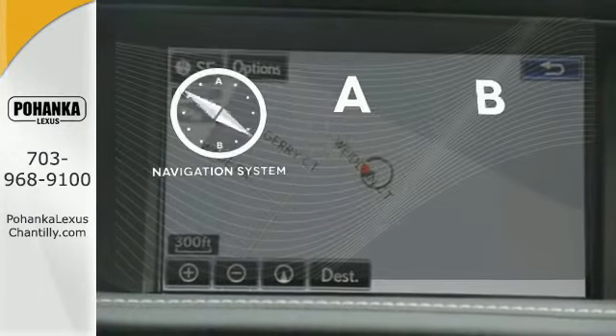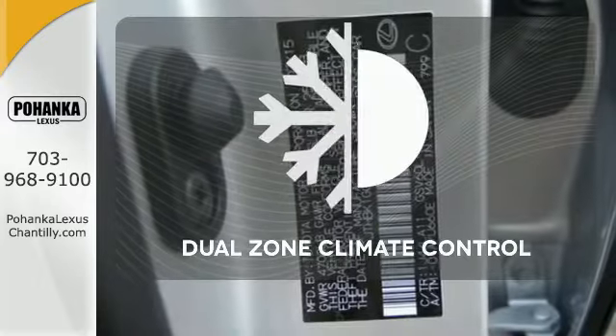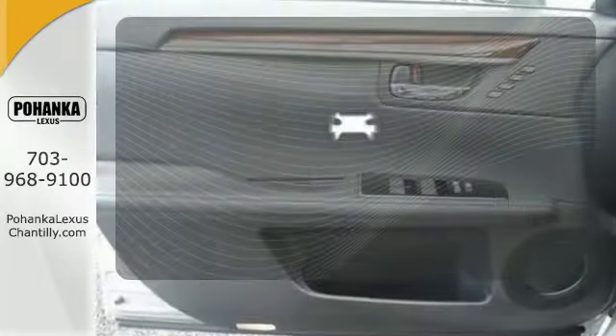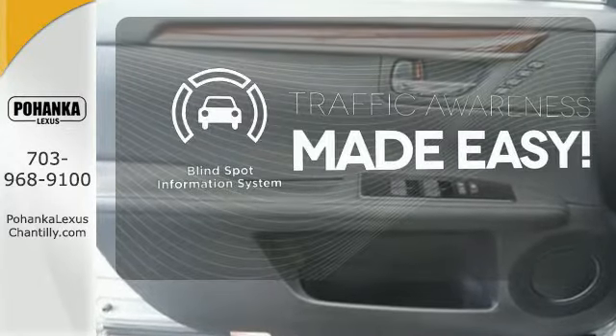Never feel lost again with the navigation system. No one will complain about the temperature with the dual zone climate control. The blind spot indicator helps you maneuver through traffic.